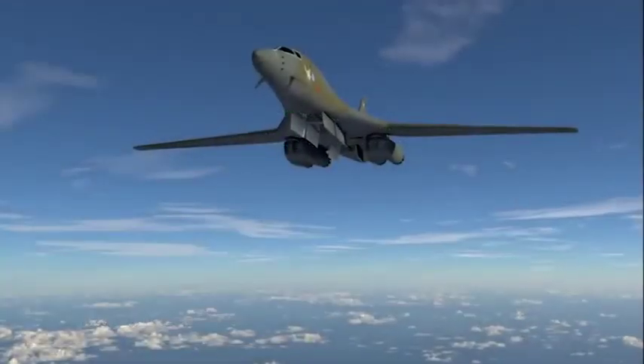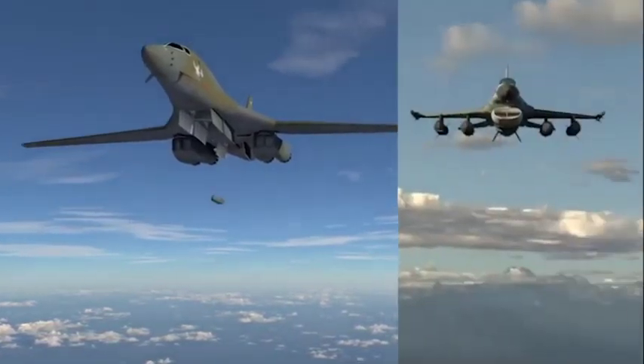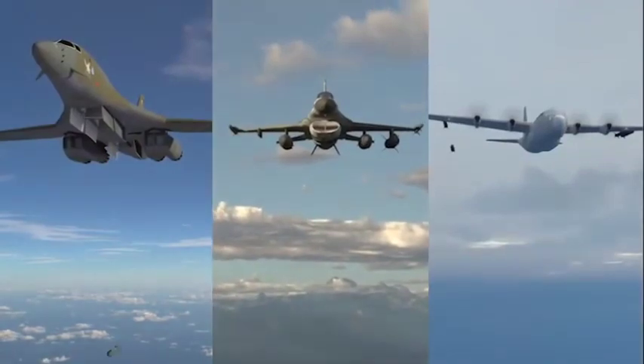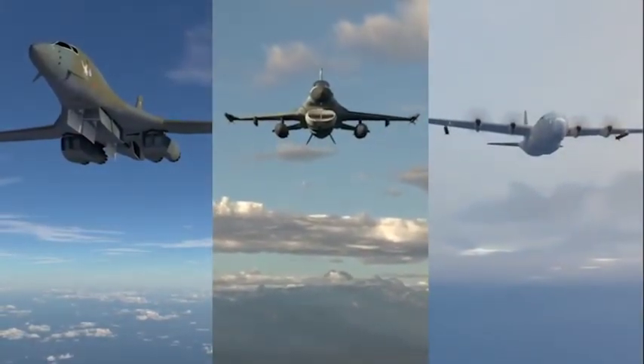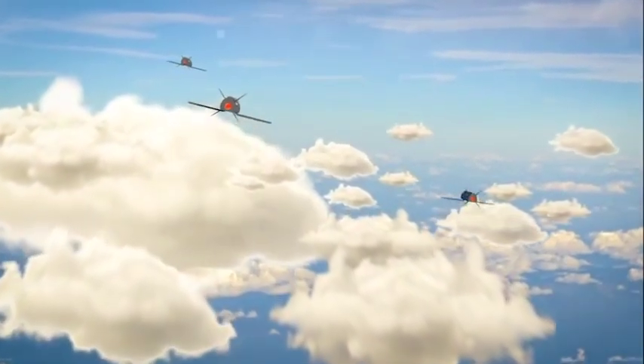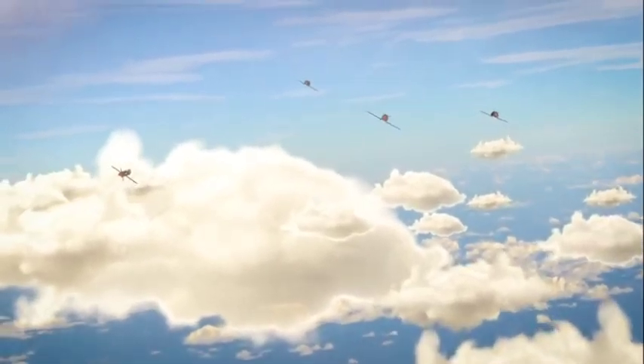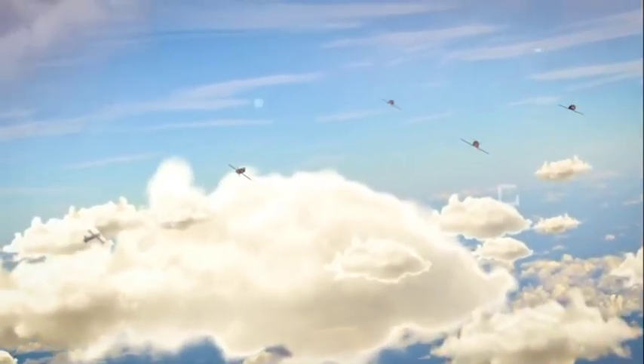Gremlins vehicles are designed to be launched from pylons or rotary launchers. Thus bombers, fighters, or even cargo aircraft can insert them into a mission. Gremlins includes reusable unmanned aerial vehicles that allow manned and more expensive unmanned aircraft to stand off at a safe distance from contested areas.